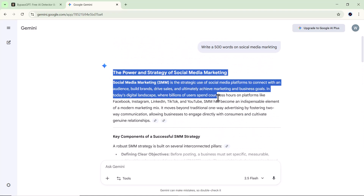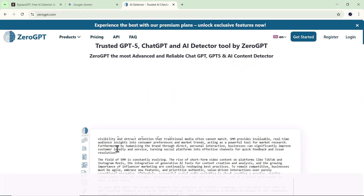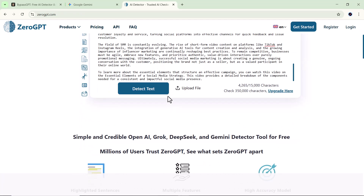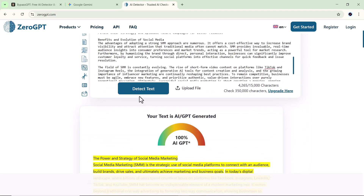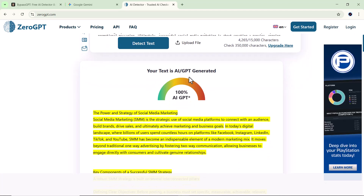Next, I'll copy this text and open another site on Google called AI detector. This site helps check whether your content is written by a human or by AI. So I'll paste the text I just got from Gemini and click on the detect button. And there it is — the result clearly says that the entire text is AI generated.